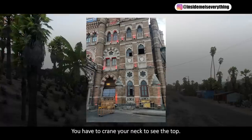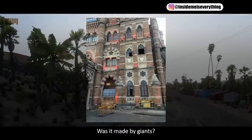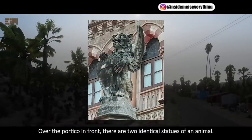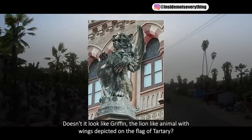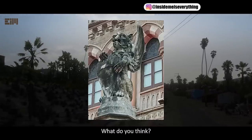You have to crane your neck to see the top. Was it made by giants? Over the portico in front, there are two identical statues of an animal. Doesn't it look like a griffin — the lion-like animal with wings depicted on the flag of Tartary? What do you think?